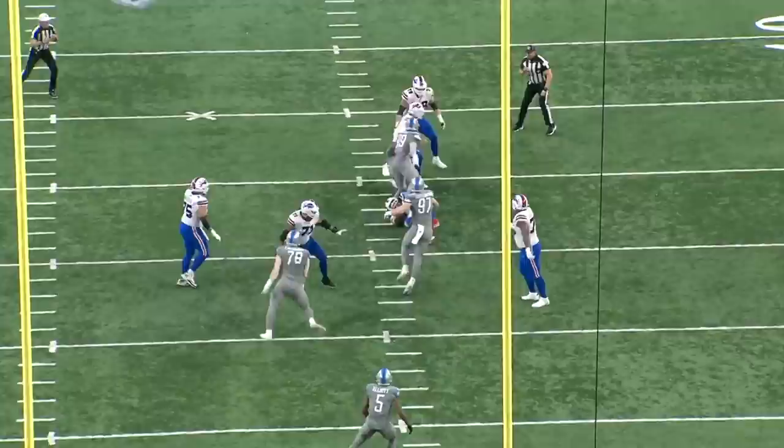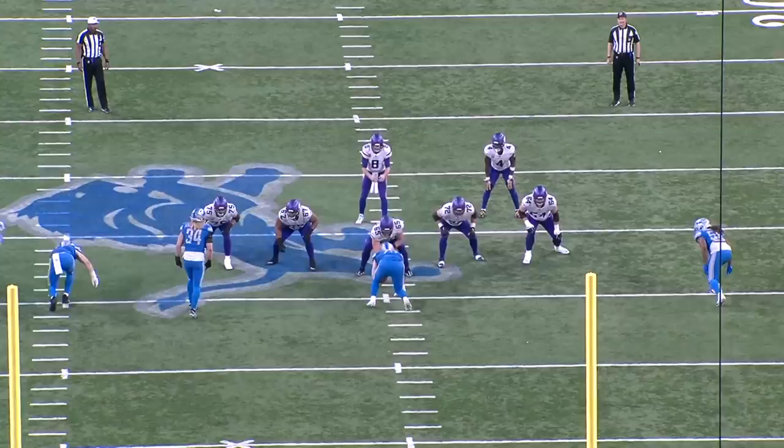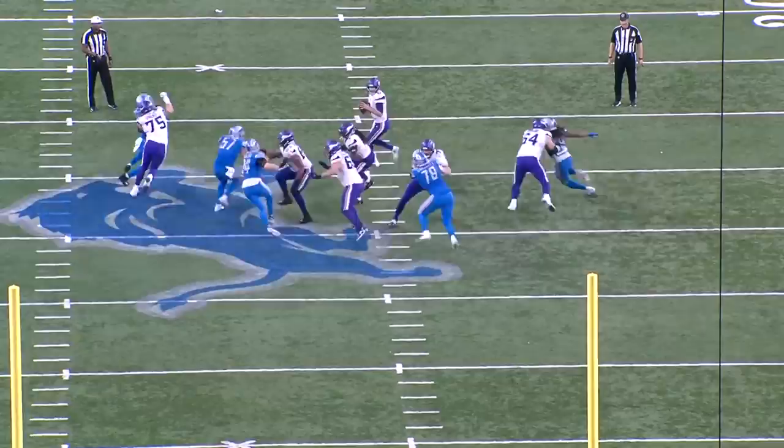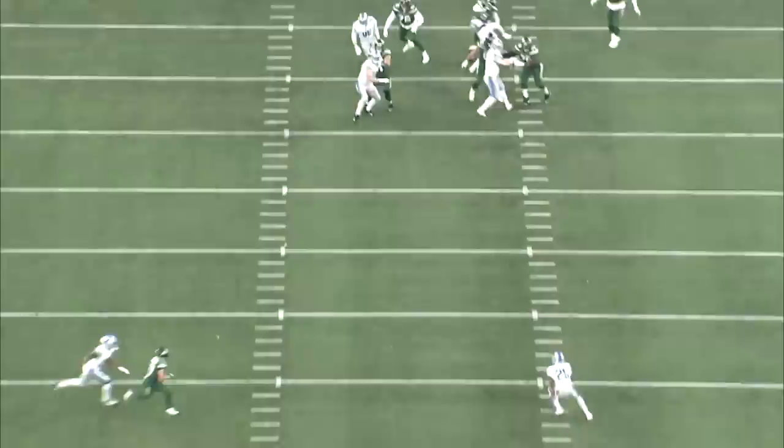The fact that teams are already giving him so much chip help says a lot about James Houston's production in such a limited number of snaps. Right here Buffalo chips him with Devin Singletary. He swims through the first block, then swims in the opposite direction on Spencer Brown, and uses his inside hand for balance as he bends to the quarterback. This is another rep where I don't think I've seen anyone come close to doing anything like this — he just attacks the left tackle with stutter steps until he draws out his hands, then Houston immediately accelerates to Kirk Cousins. When it comes to his spin move, James Houston is able to execute it in both directions.